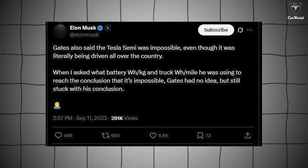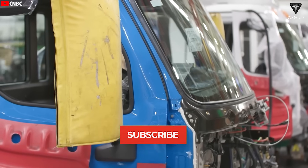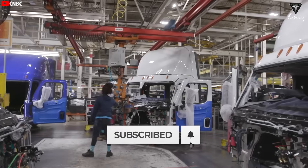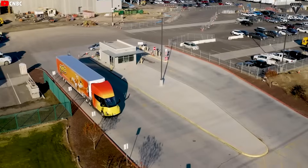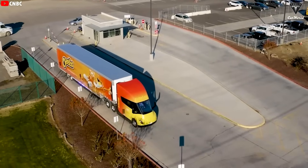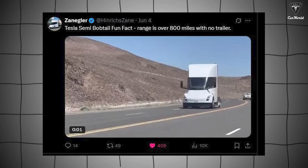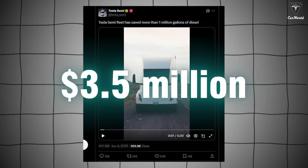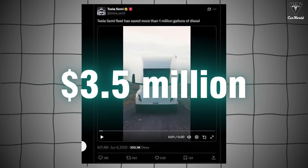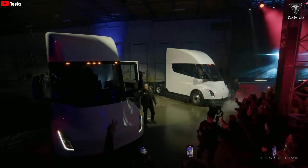Elon Musk bluntly remarked that Gates knows nothing about electric trucks. To make Gates eat his words, Tesla didn't just build an ordinary battery-powered truck — Musk is aiming for a big rig that will revolutionize the transportation industry. A truck compelling enough to convince truck drivers to stay in the industry amid the U.S. driver shortage. For the first time, an electric truck can travel 800 miles and has saved 1 million gallons of diesel, equivalent to $3.5 million in savings — that's why Elon Musk calls the Semi a money machine.